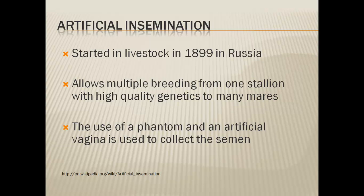It started a little later in horses, but relatively around that time they began using artificial insemination to allow for multiple breedings from one stallion, especially stallions that have high quality genetics, so that they can get high quality foals out of many different mares. To use artificial insemination, they use a phantom and an artificial vagina.